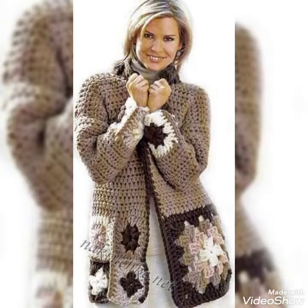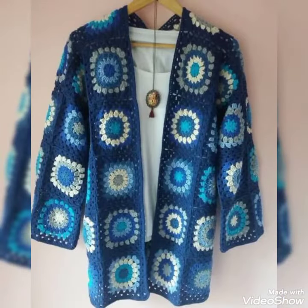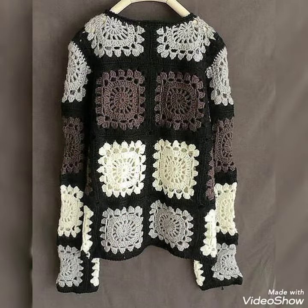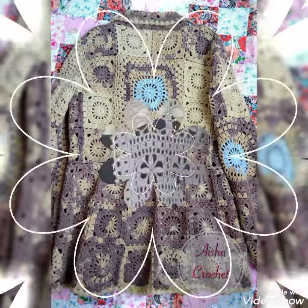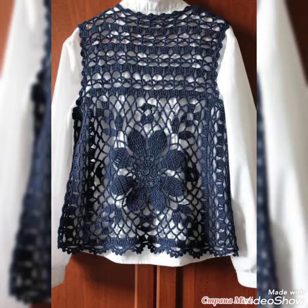You can buy these beautiful jackets and cardigans from your nearby markets, and I can also tell you the best websites where you can buy them. But before that, please support me by subscribing to my channel and clicking on the bell icon so you will get all notifications of my upcoming updates about the latest and trendy fashion for women.